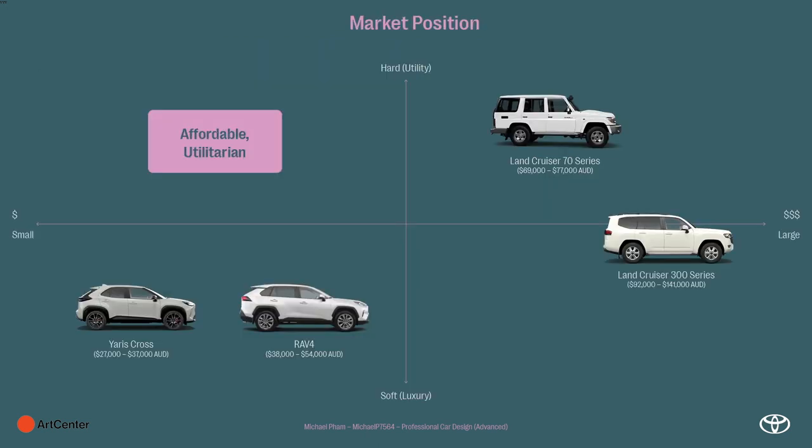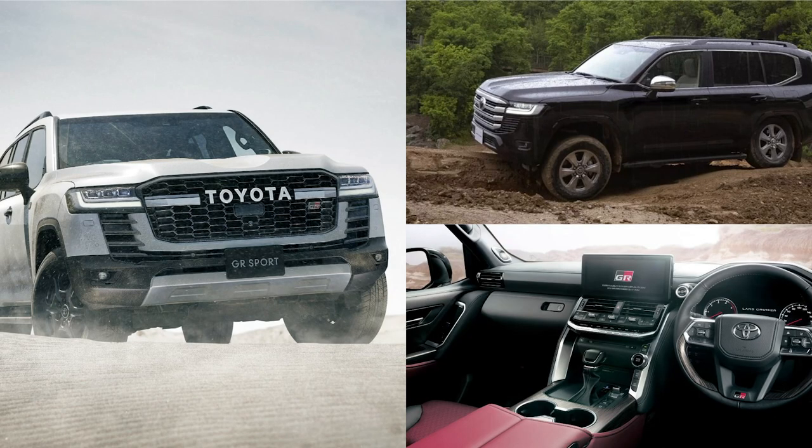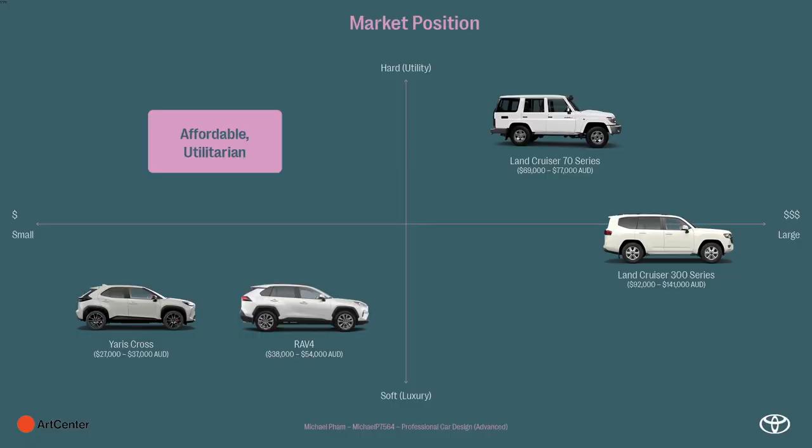Looking at Toyota's lineup, you've got the soft roaders which are geared towards road and city use — that's the more affordable end of the market. Then for something more hardcore and utilitarian, you've got the older 70 Series Land Cruiser which is still around and pretty pared back, and the most recent Land Cruiser — the 300, not sold in the US — which sits at the luxury end of the performance spectrum. So there's a massive gap on the left for something affordable and utilitarian, and that's where I want to take the essence of the Land Cruiser for the target audience.